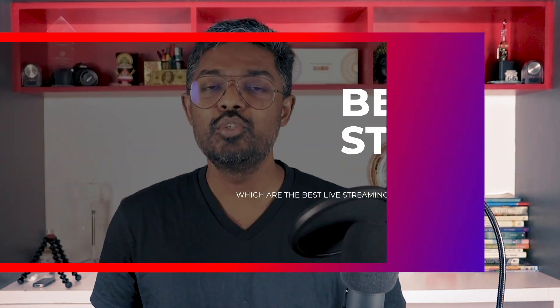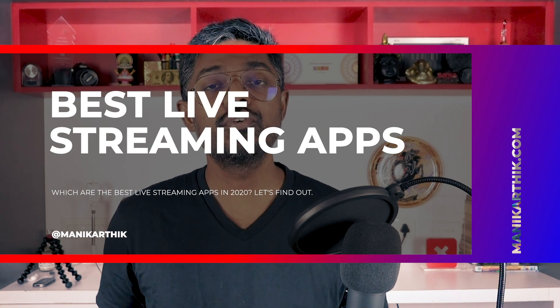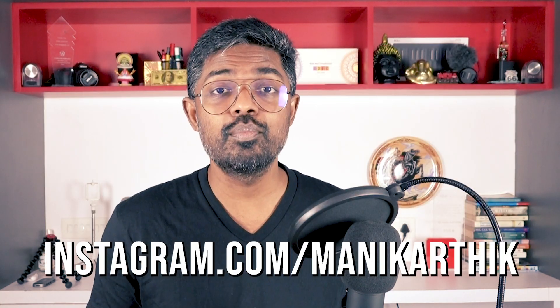2020 doesn't have so many good things to talk about. Pretty much everything as we know is lying low and waiting for a good time to sprout back. But there's one thing that has seen a lot of activity — YouTubing, blogging, and all other ways to make a living online. I've been doing it for so long that I feel happy to be helping folks like you who want to start a blog or start a YouTube channel. And one such activity that has gotten a lot of attention lately is live streaming.